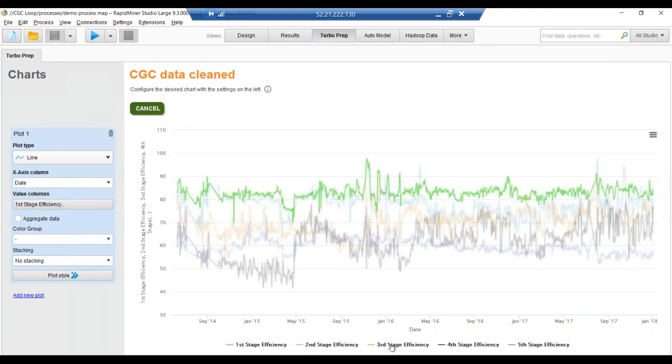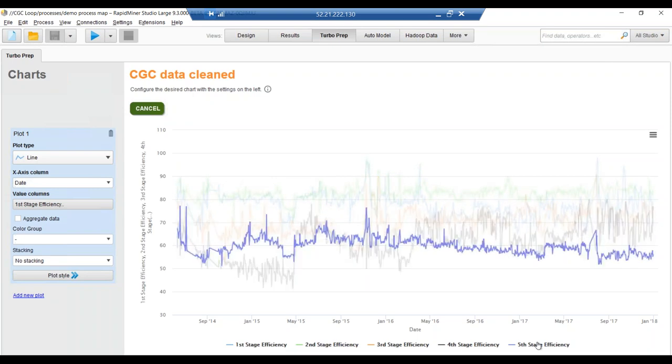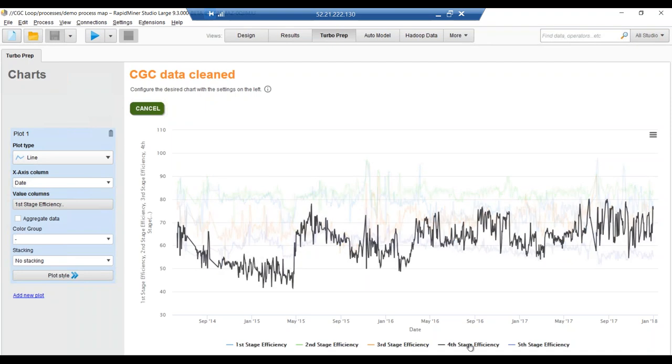Looking at the second, third, fourth, and fifth stage efficiencies, it is very obvious that fourth-stage efficiency is varying the most. Based on standard deviations, mean, and variance, we can confirm that fourth-stage efficiency has the most variation. In the rest of this predictive analytics study, we will focus on fourth-stage efficiency.